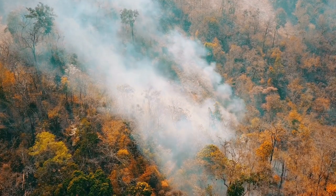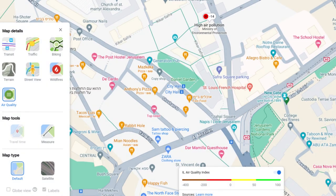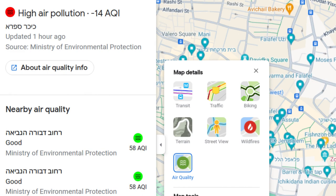Recently, the air quality data recorded at Israeli government observation stations got a bit of a boost in prominence, because it was integrated into Google Maps. Now you can simply toggle on a data layer to see just how polluted the air is.